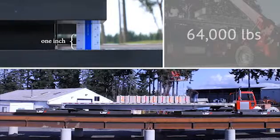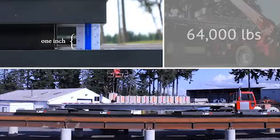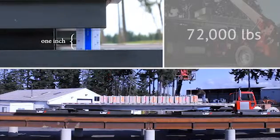Each system is engineered to maintain a minimal 1-inch vertical air gap under maximum design loads, or maximum gross vehicle weight. Maintaining the minimal 1-inch spacing allows for very short transitions to vertical grade changes.